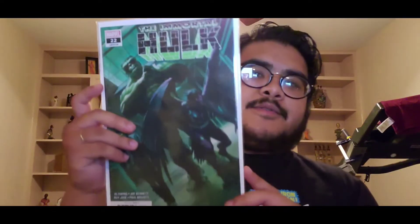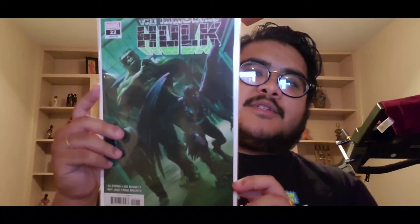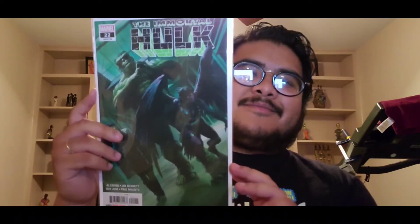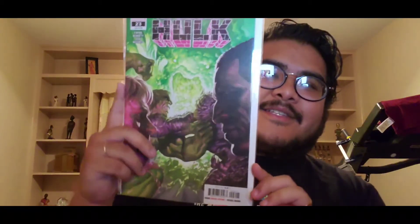Then we have Immortal Hulk twenty-two — the Hulk just stands there with his arms crossed like a boss. Elbows up — that song popped into my head. Immortal Hulk twenty-three is pretty cool.